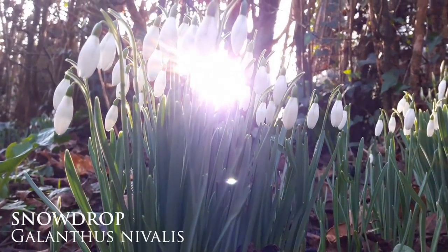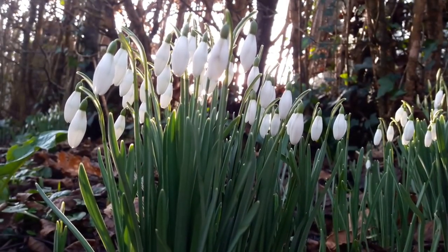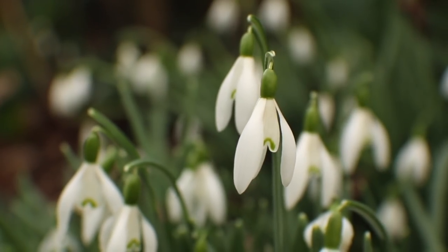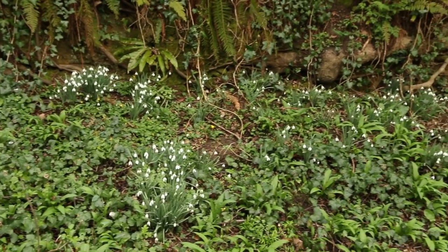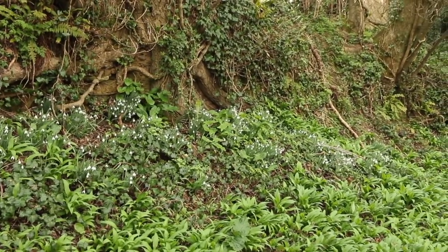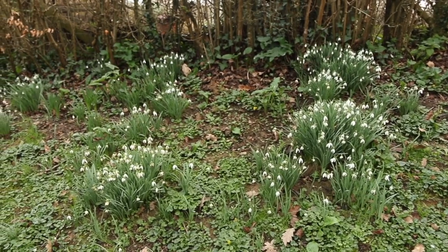First up we've got the snowdrop. As one of the earliest flowering plants in spring, they're always a welcome sight. Growing in clumps, they flower from January through to March and can be identified by the smooth slim leaves and nodding white bell-shaped flower. You can usually find snowdrops in areas with damp soil, and although formerly considered a native species, snowdrops are actually a relatively recent arrival to the UK, first recorded in the wild here in 1778.